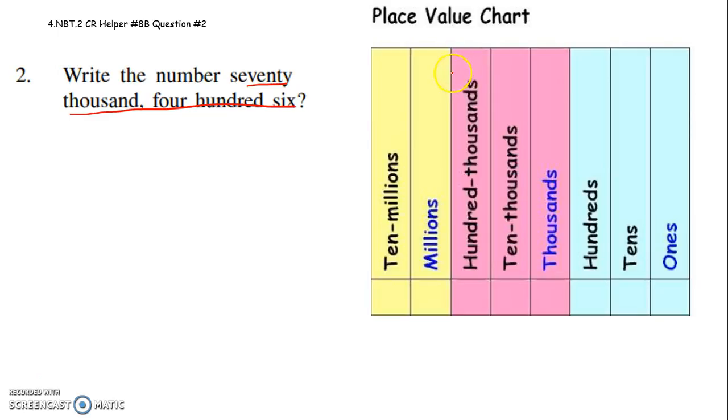I'd like to use a place value chart to help me with that. So I know here I have 406, then I have 70,000. That's 70,406. My suggestion would be, if this is a type of problem that you sometimes have a hard time with, please copy down this place value chart and use it. This is 70,406.